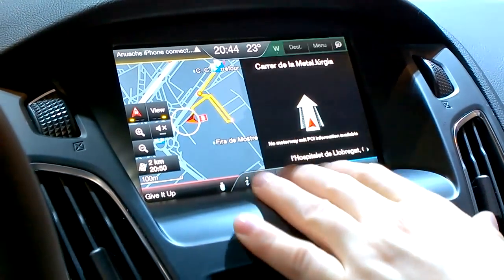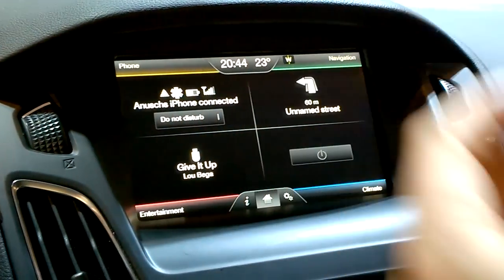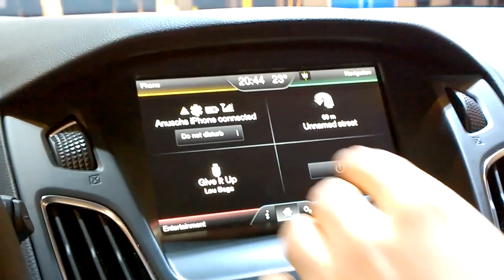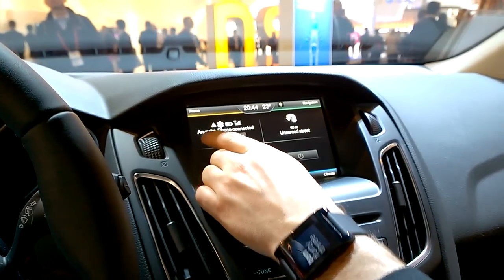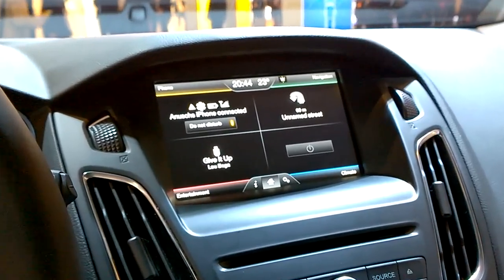Sync can also read short messages to you. Once you receive a short message, it comes in, you press the button, say 'read message,' and it reads the message to you. However, you can turn it off by pressing 'Do Not Disturb' — because I think that's dangerous when you get short messages, especially if you have your girlfriend sitting in the car.